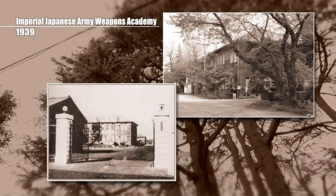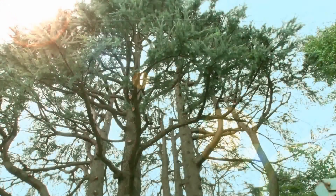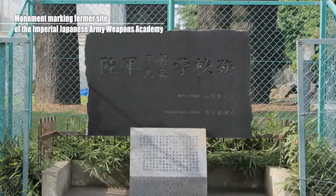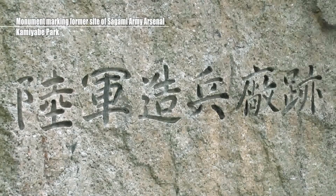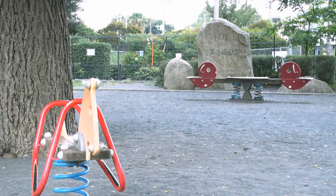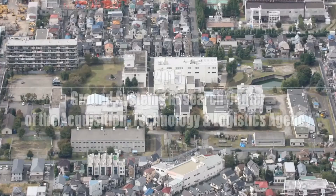Monument to the Imperial Japanese Army Weapons Academy: the school was established in 1939 within the extensive grounds that include the current GSRC, with the aim of fostering experts in weapons technology and promoting the mechanization of military equipment. It was attended by over 7,000 people including students and instructors. Today the spot is marked by this monument. Monument marking former site of Sagami Army Arsenal: the Sagami Army Arsenal was established to the west of the Imperial Japanese Army Weapons Academy, where weapons such as tanks and artillery shells were manufactured. Some 13,000 individuals including soldiers worked there. The history of GSRC began in 1952 as the Technical Research and Development Centre of the National Safety Agency, and then became part of ATLA in 2015.